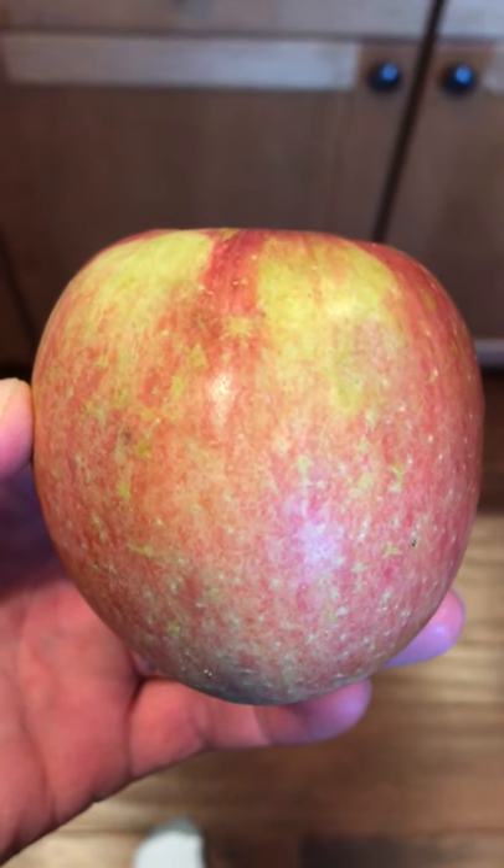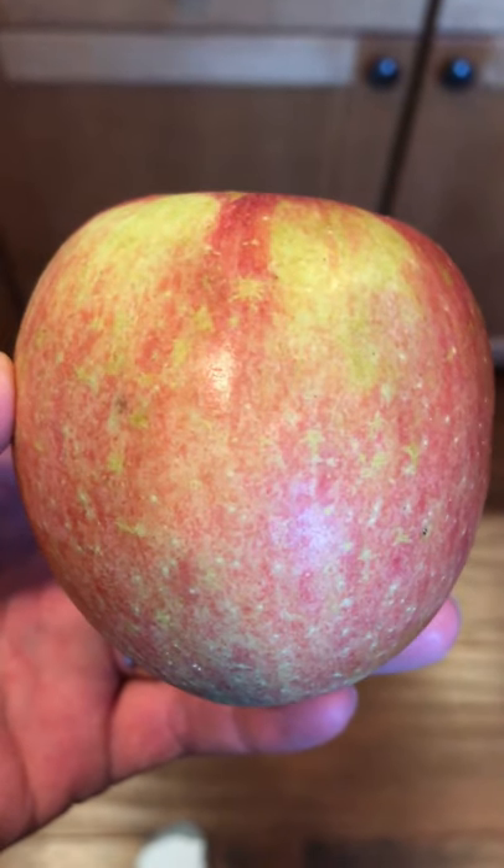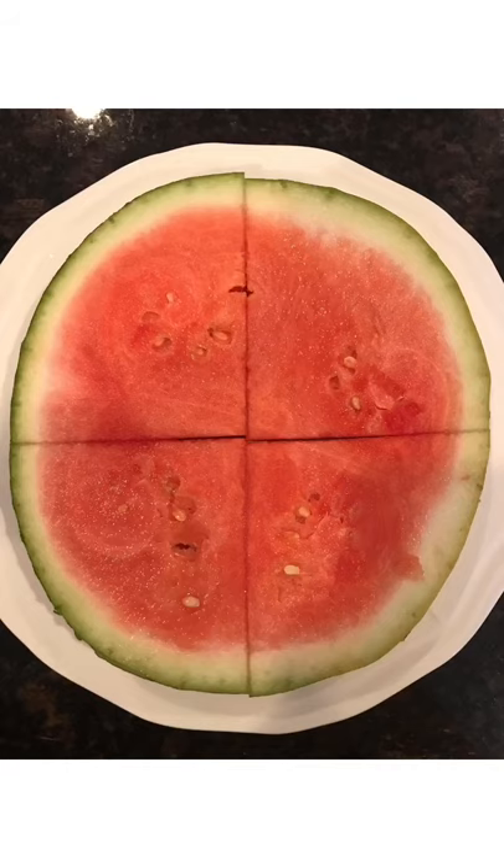Oh wait — I also had an apple, forgot about that. So I finished it off with an apple. Thanks for watching everyone, hope you liked the video. Give it a thumbs up if you liked it, and we will see you soon. Bye-bye!